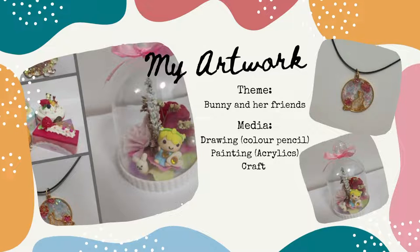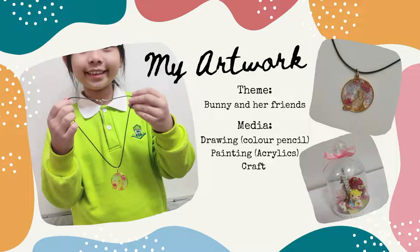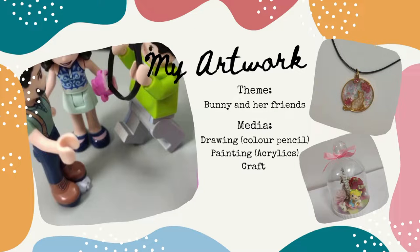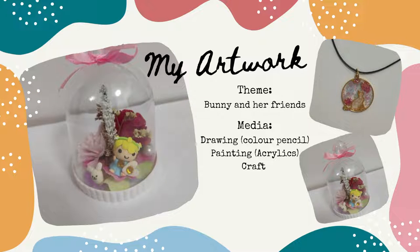Besides drawing, I also like craft making. Let me share my favorite crafts. This is a handmade magnet made using UV resin — it shows a cat sitting in a sea of flowers. The second craft is called Flower Flary. I used some flowers to decorate it. It features a rabbit and a fairy dancing on a flower. The media of this work is clay. Do you like it?